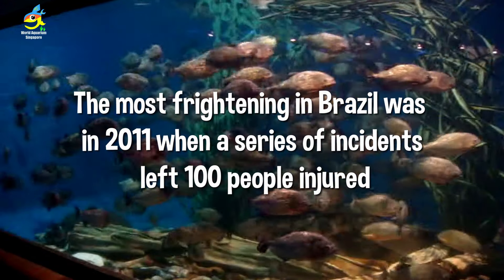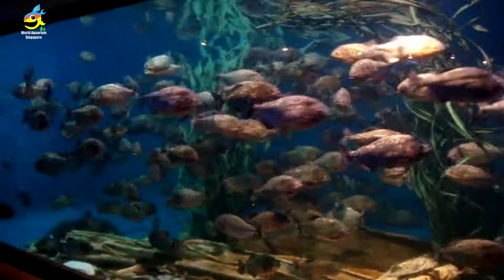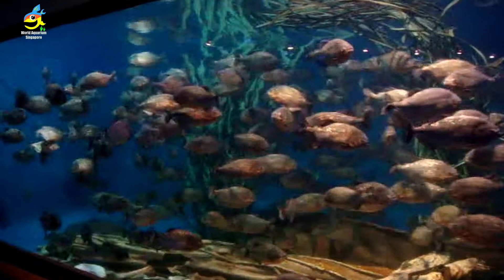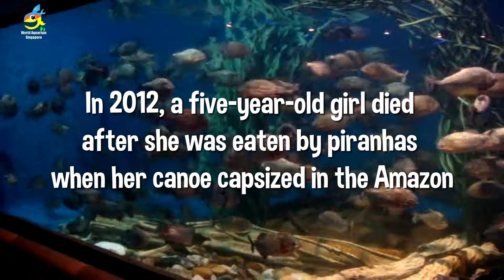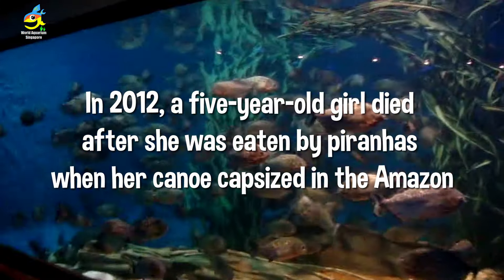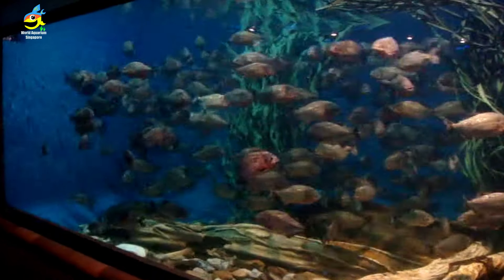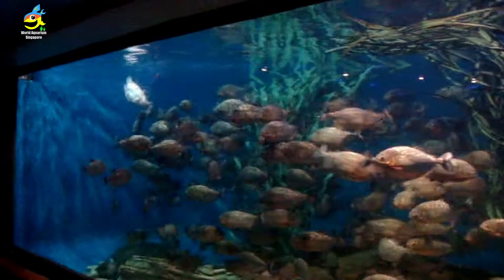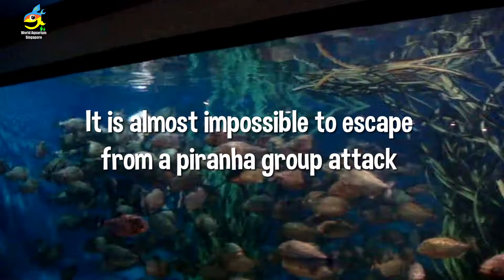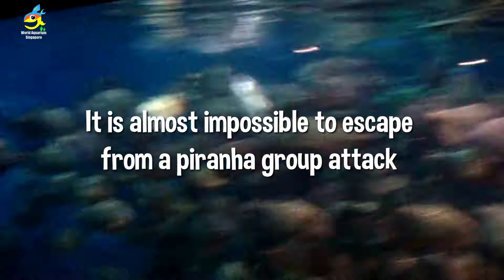The most frightening event in Brazil was in 2011, where a series of 100 people were injured by piranhas. In 2012, a five-year-old girl died after capsizing and being eaten by piranhas in the Amazon river — very tragic. Escaping a piranha group attack is very difficult unless someone pulls you out of the water quickly.